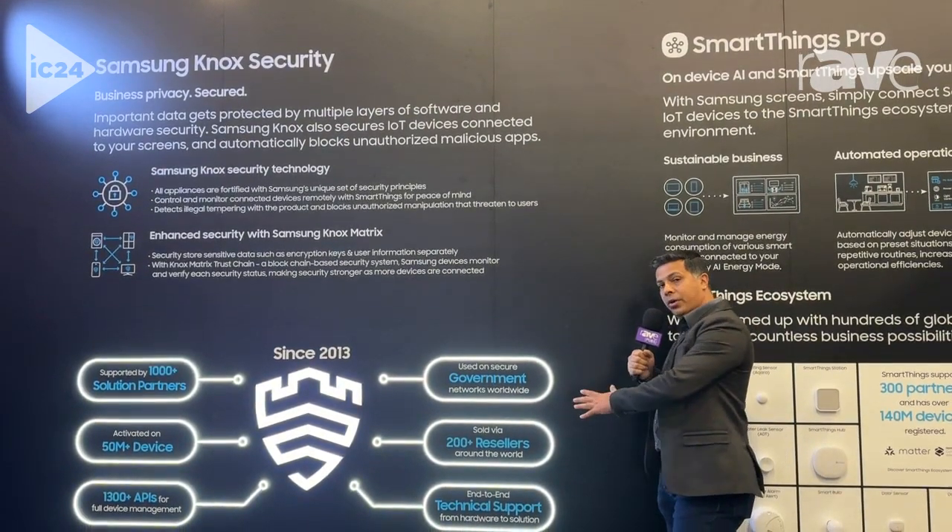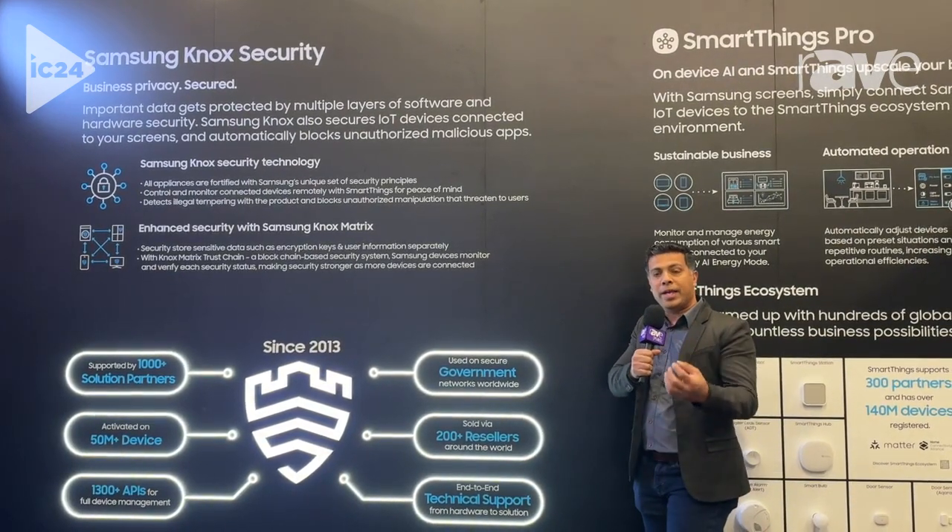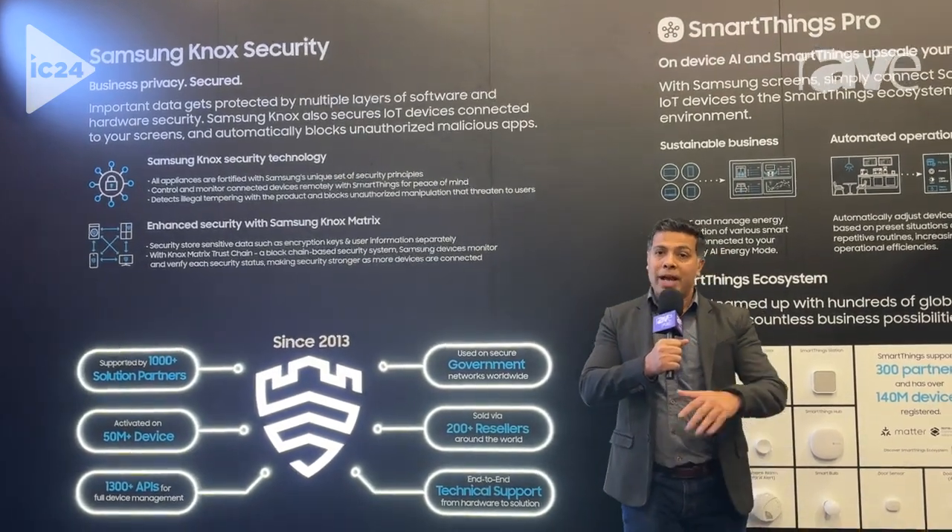The power of Knox Security combined with our IoT platform today gives you that security that's required for enterprise space to develop that sustainable business. What I would like to show you right now is a quick demonstration of how this applies in a corporate room.